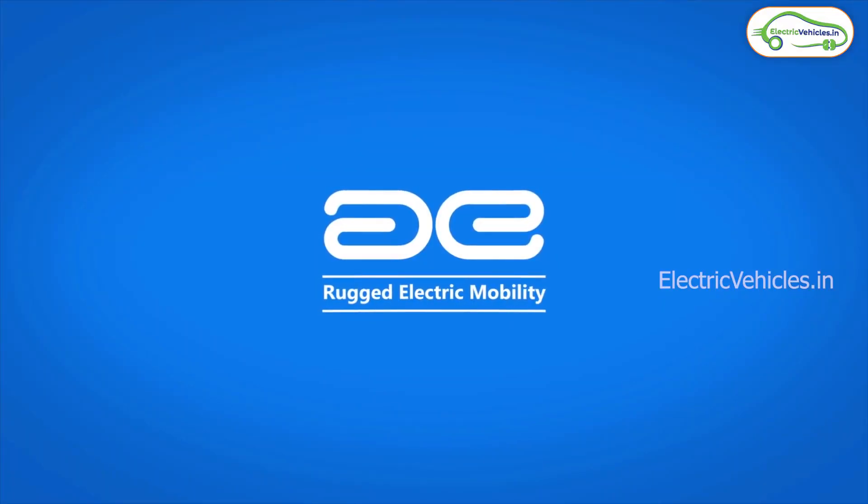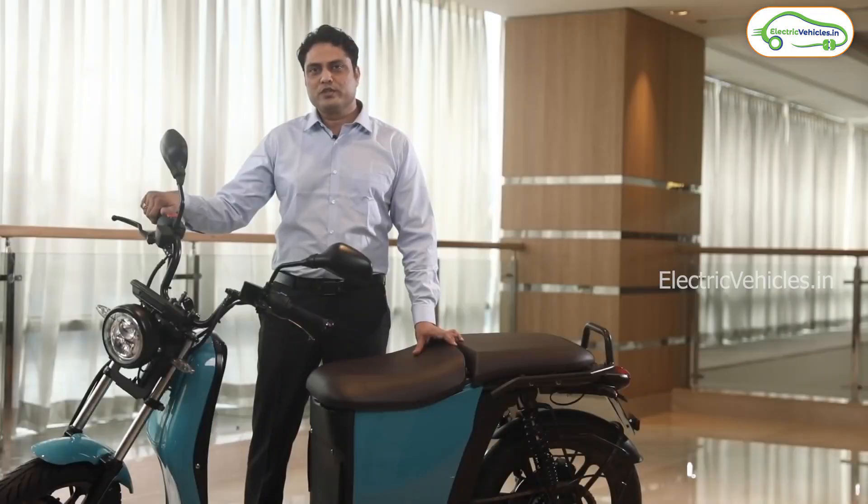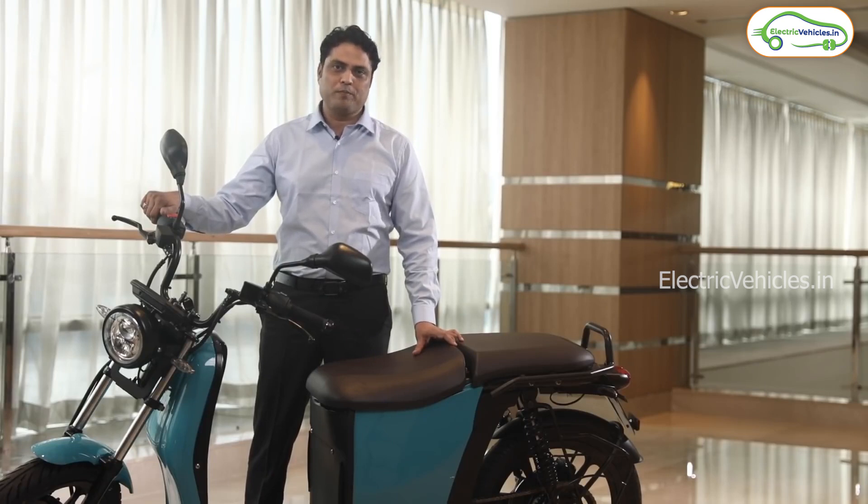Tamil Nadu based Aventos Energy reveals its first ever electric scooter, the Aventos S110, in India. In terms of design, it looks like a crossover with a bike look at the front portion and scooter comfort at the rear side.